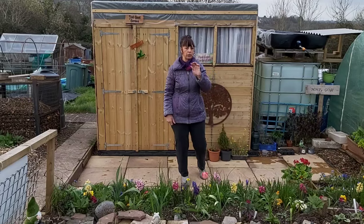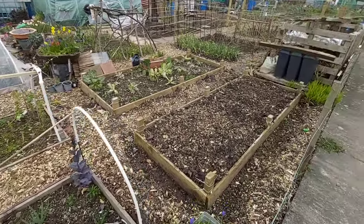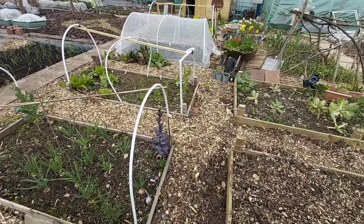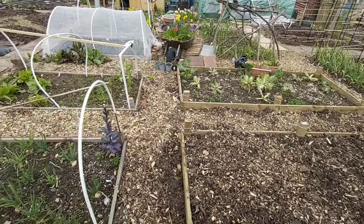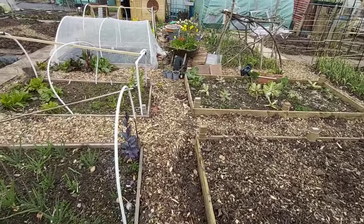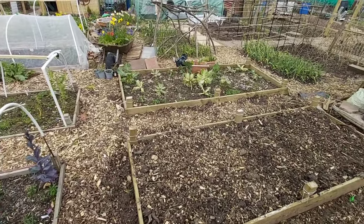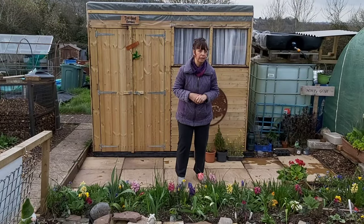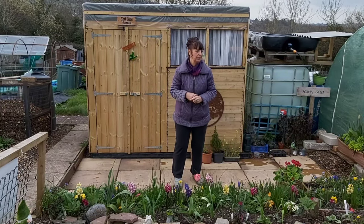We've taken the nets off some of the beds and they're going to be prepared, ready for planting and sowing. We've left the beds bare so that hopefully any predators — birds, hedgehogs and whatnot — can go and have a little look around, see if there's anything they fancy. I'm hoping that Trevor stayed on the plot and he's having a little go in there.